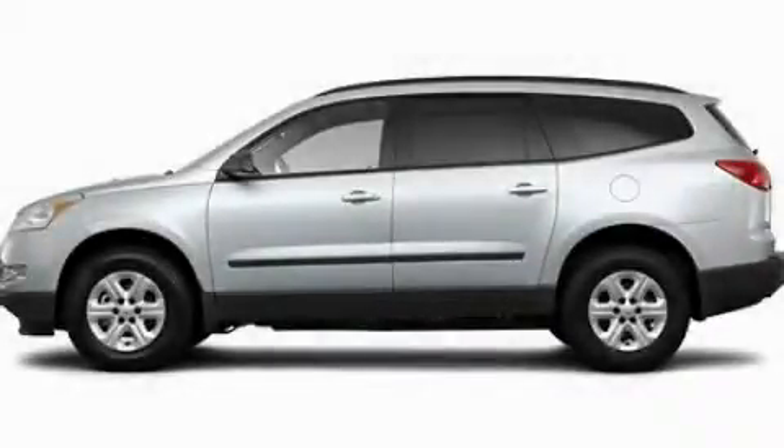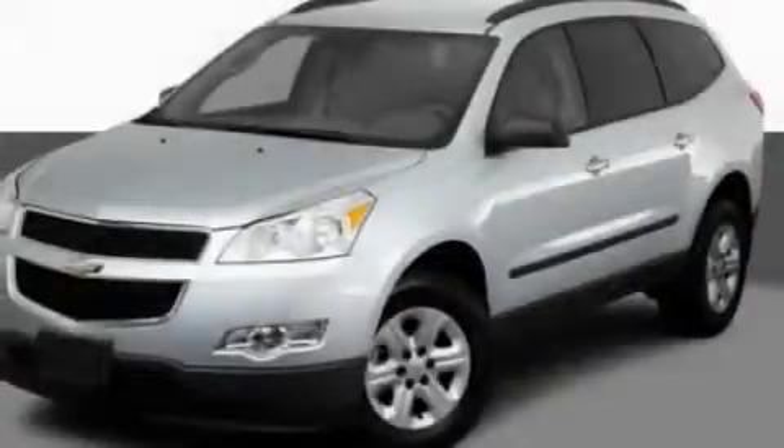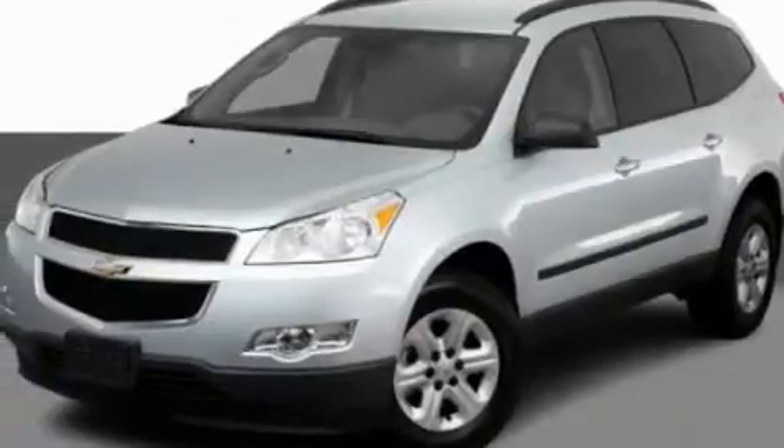This is a 2011 Chevrolet Traverse, plenty of space for what you need. It features a 3.6-liter six-cylinder engine and an automatic transmission.